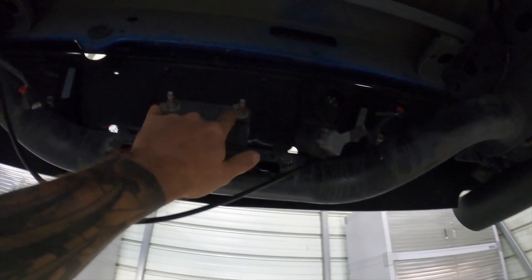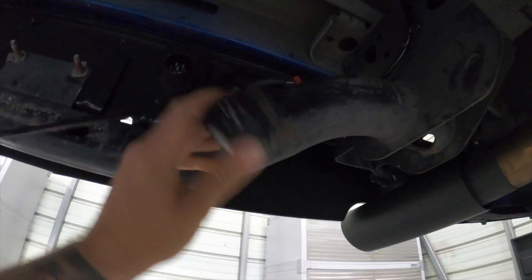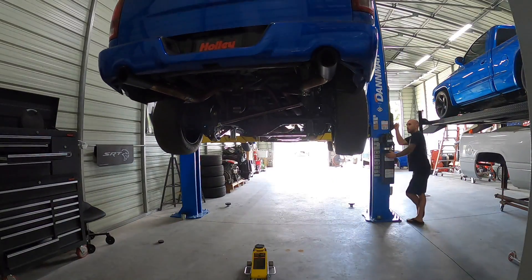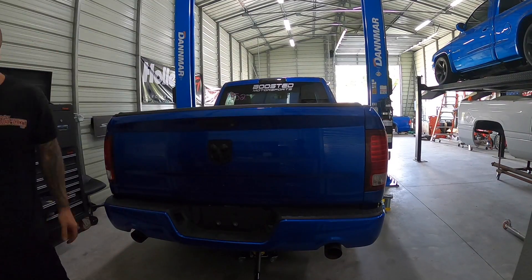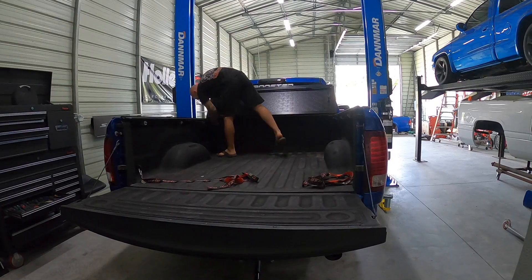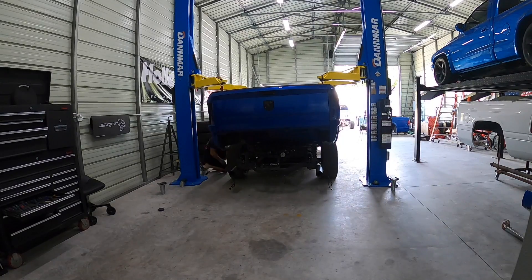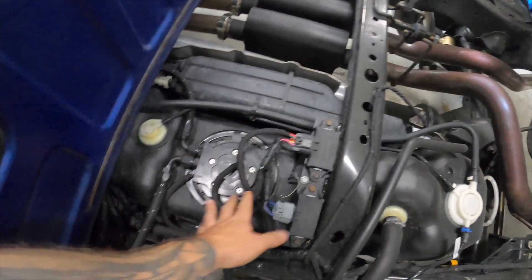We got the bolts out from the bed — took out these four bolts on the bumper. I disconnected all the wiring from the bumper: the license lights and the trailer plug. We also took off the valve for the airbags. The bed is up — I just rolled the truck forward — so now we have perfect access to our fuel system.